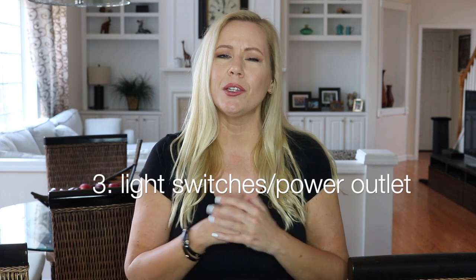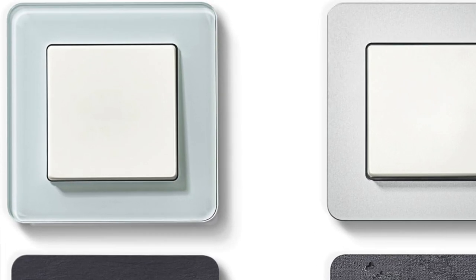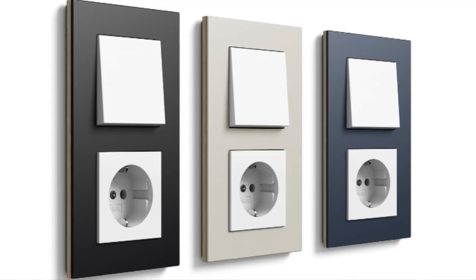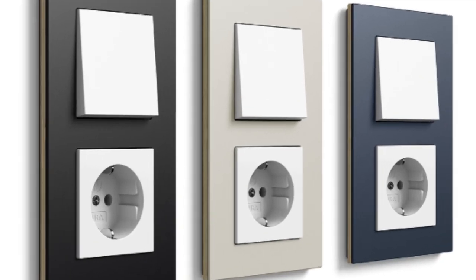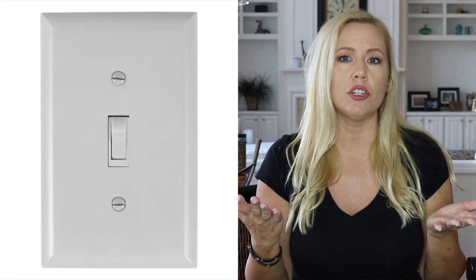Number three: the light switches look completely different in Germany. There's a huge selection of different kinds of light switches and they look pretty modern. You can have them in every color you desire and they're usually a big square shape. While here in the US we have most of the time this really standard American light switch — most homes have that, and they look kind of outdated when you compare them to the German light switch.